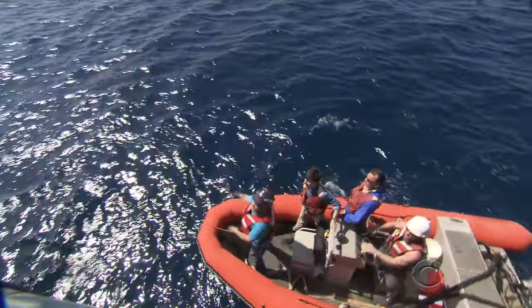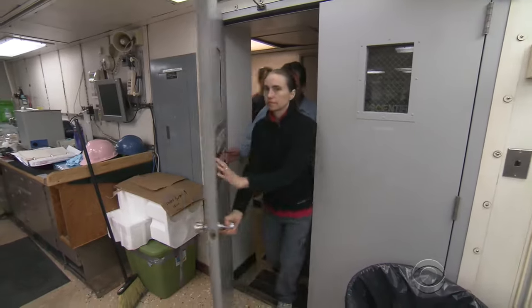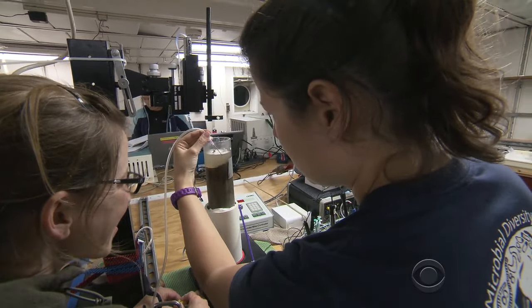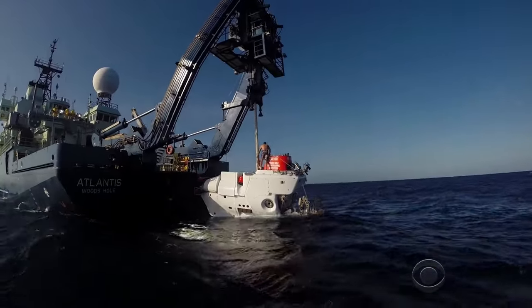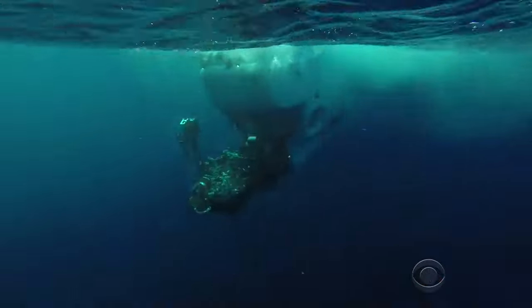Fifty miles off the coast of Louisiana, we climbed aboard the research vessel Atlantis. This is where we found Mandy Joy, a University of Georgia oceanographer and the leader of this expedition. She's been studying the Gulf of Mexico for 20 years. Joy and her team of 22 scientists are spending this month diving to the Gulf floor in a Navy research submarine named Alvin. They want to know how the bottom is doing four years after the BP oil spill.